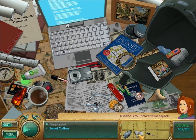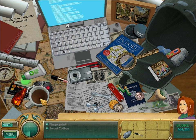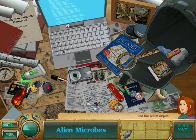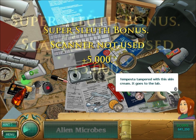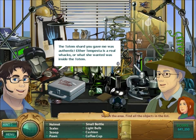That is not very nice. Neither is the coffee, so I'm gonna put some sugar in the coffee — that will make it taste better. Alien microbes. So use the daughter here on the anti-aging cream, and we're going to examine it in the lab. I can't believe it! Either Tempesta is crazy or she wanted the alien microbes inside the totem.